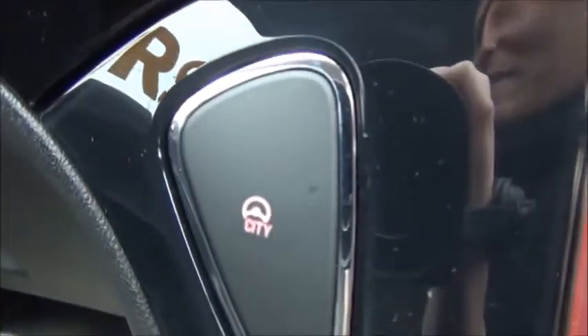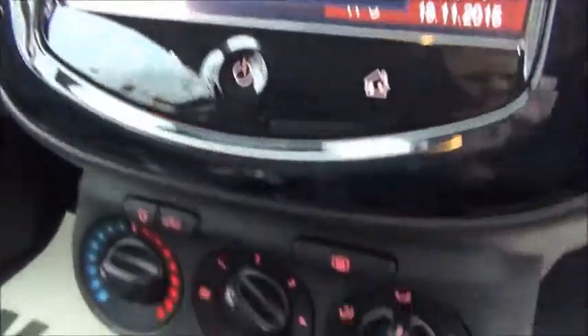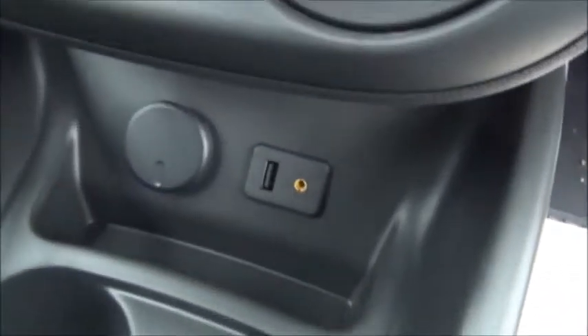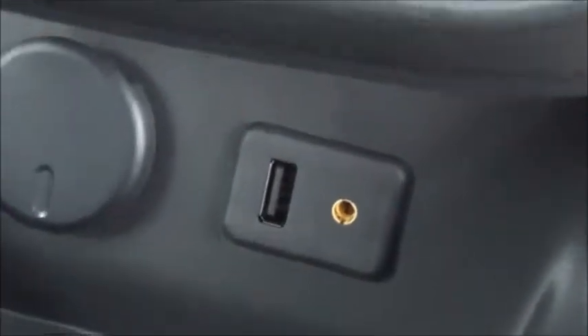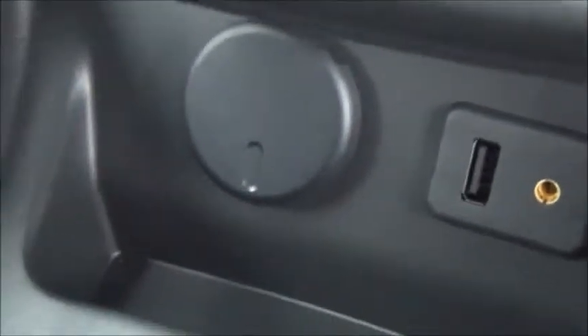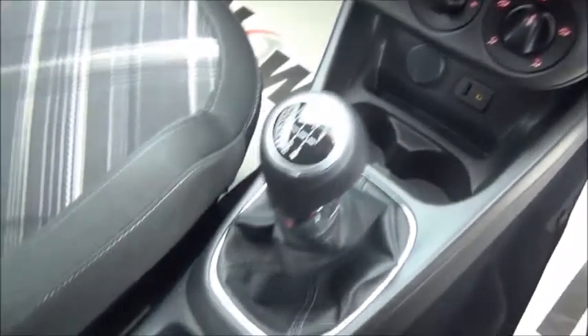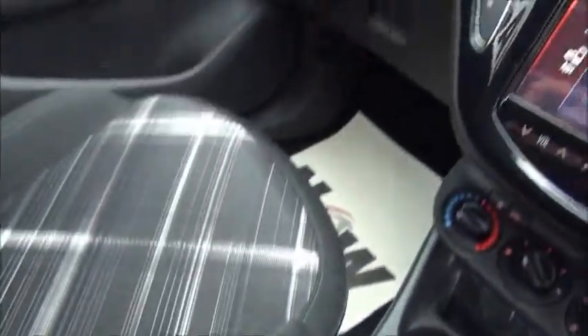It also has city mode, air conditioning, a USB and AUX auxiliary for iPods and music devices, and a 12-volt power supply. Of course it has plenty of storage at the centre console and also in the glove box.